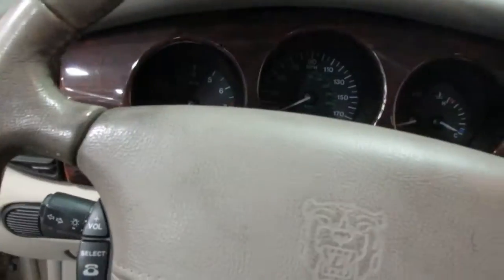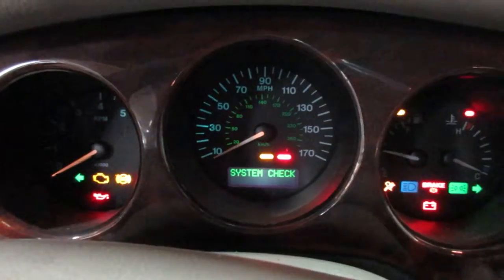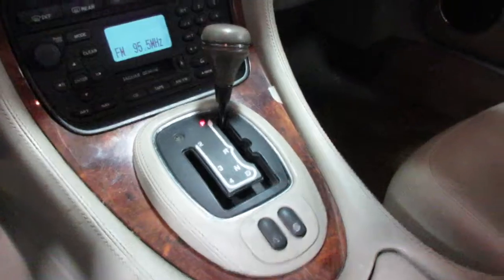It's got this grayish leather interior — I'm not sure if it looks gray or tan. 138,000 miles on it. Automatic transmission.